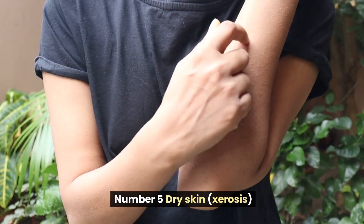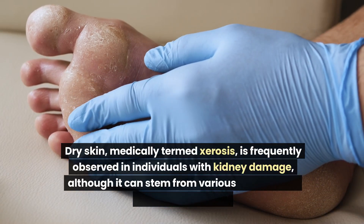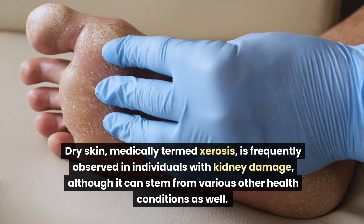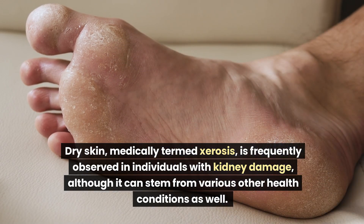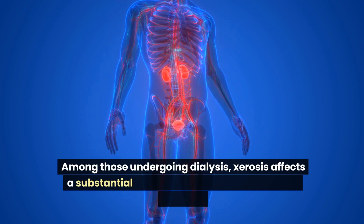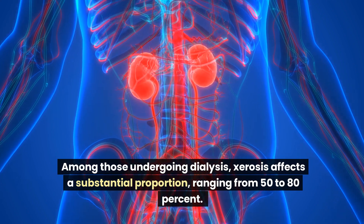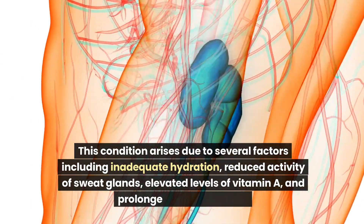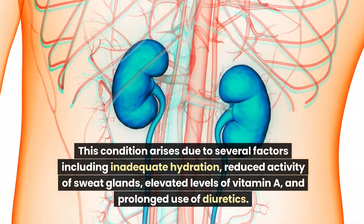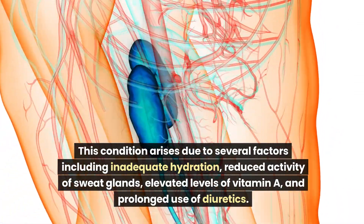Number 5: Dry Skin (Xerosis). Dry skin, medically termed xerosis, is frequently observed in individuals with kidney damage, though it can stem from various other health conditions as well. Among those undergoing dialysis, xerosis affects a substantial proportion, ranging from 50 to 80%. This condition arises due to several factors including inadequate hydration, reduced activity of sweat glands, elevated levels of vitamin A, and prolonged use of diuretics.